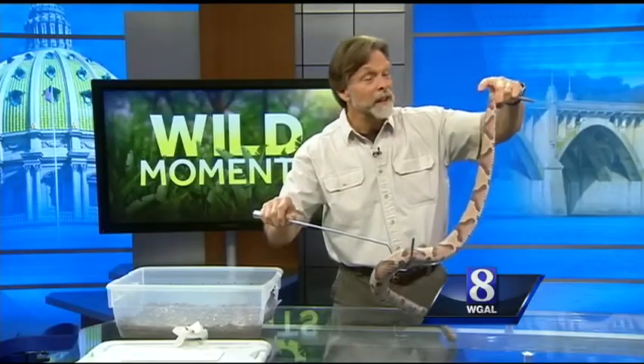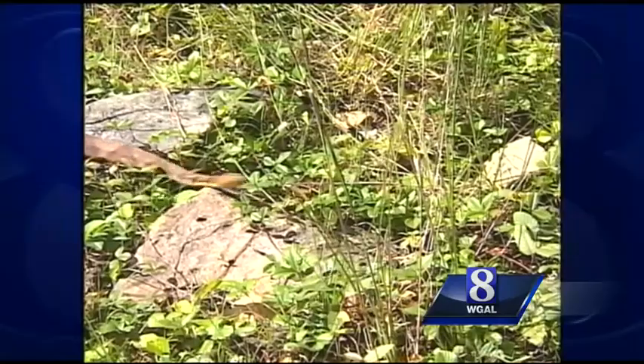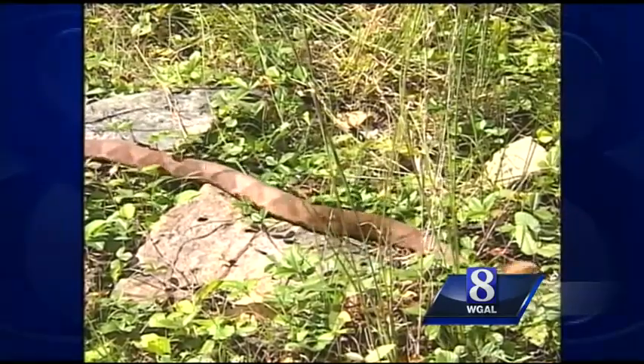They're widest at the top and get narrow as they go down the sides. So remember that rule: if the snake is wearing bow ties, do not touch. I'm Jack Hubley, News 8. Jack says a copperhead's bite is almost never fatal, but is extremely painful.